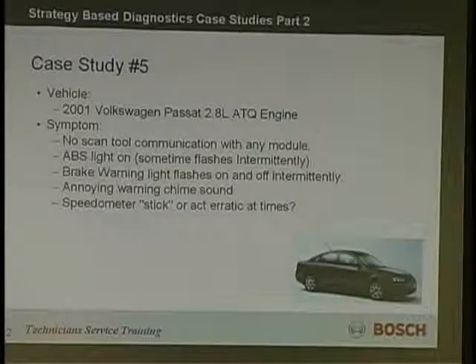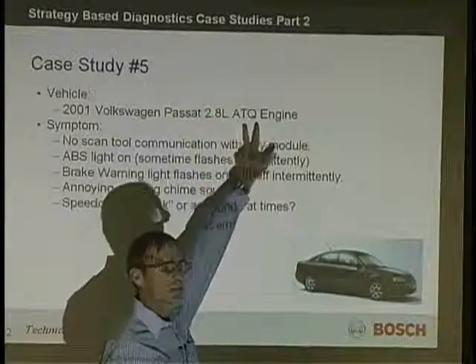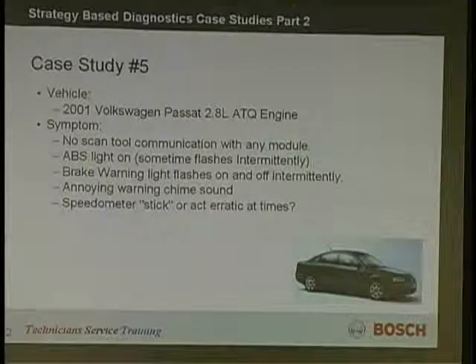This was a 2001 Volkswagen Passat 2.8 ATQ. By the way, with VWs, knowing the engine number is really helpful when you're working with scan tools. If you know where the engine number is, that's helpful. It's on the engine, but another place you'll always find it — unless the car is wrecked — is in the spare tire compartment on a piece of paper. So the ATQ, AEG, AWR — that tells a lot about the car.